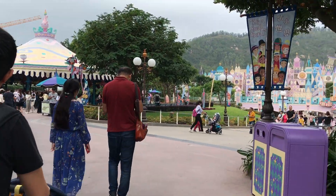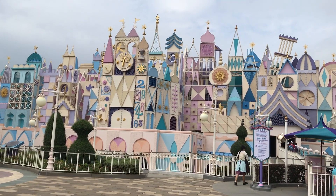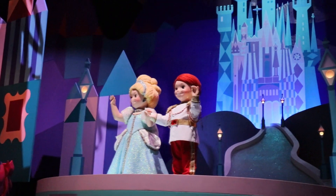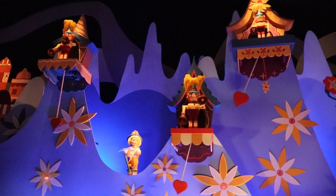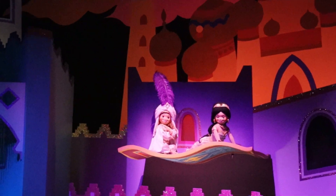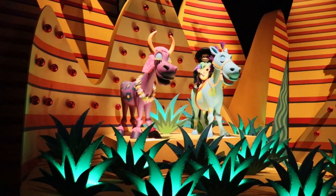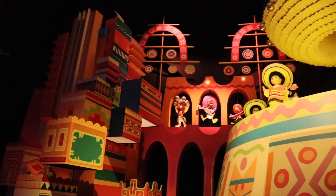This is the Small World — it's so cool! What I like is that they're all different in all the parks, with different countries and different ways of portraying each country. In this one they added a lot of Disney characters inside each of their countries, which is super cool! I really enjoy seeing and looking for all the different characters.